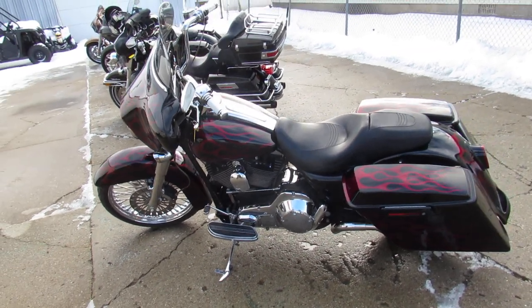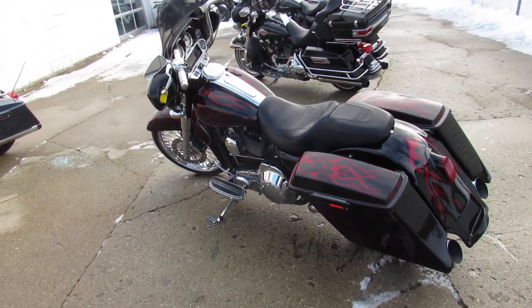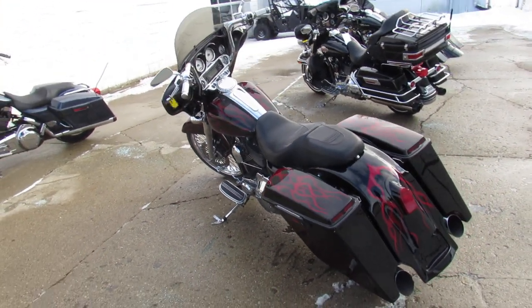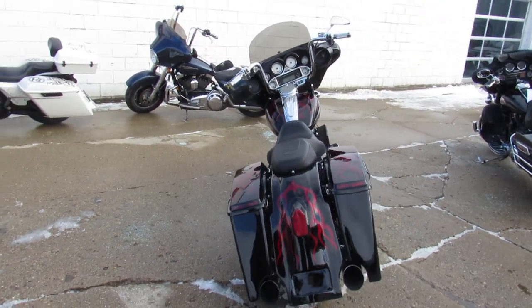Hey guys, ApprovalPowerSports.com here doing some videos on the used Street Glides. Over 90 used Street Glides in the showroom for sale. This one here is a 2006, fully customized and done right guys.